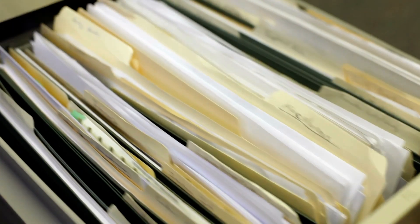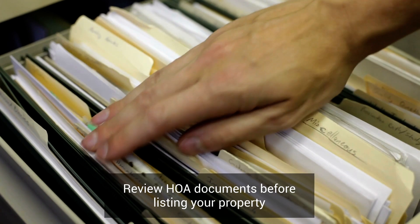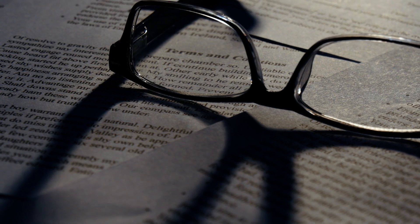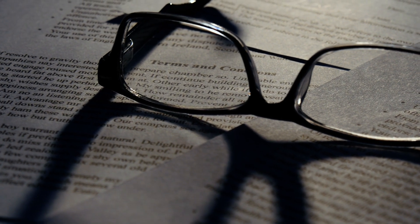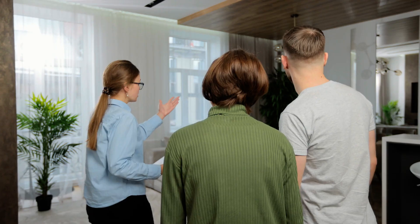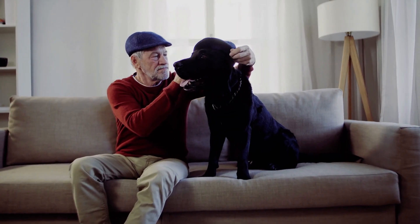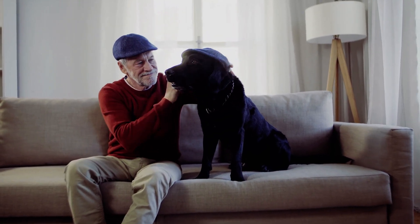First and foremost, it's crucial to thoroughly review your HOA documents before listing your property. Pay close attention to any restrictions on property modifications, rental policies, or pet regulations that could potentially impact your buyer's interest in your property.